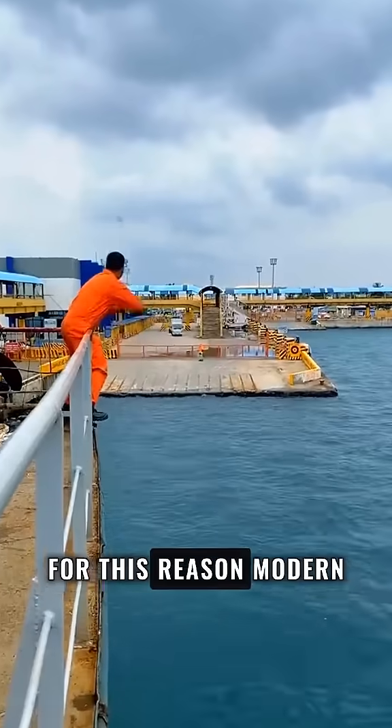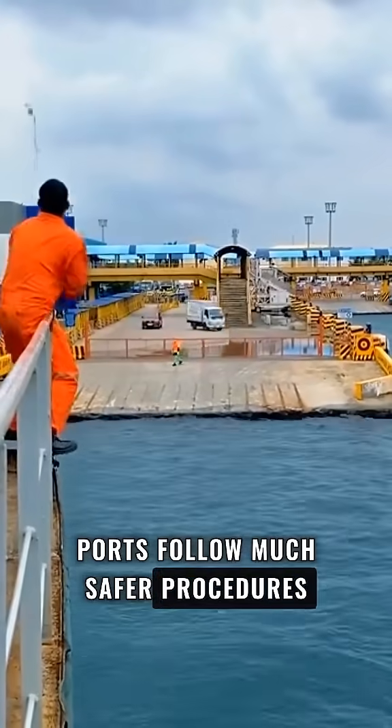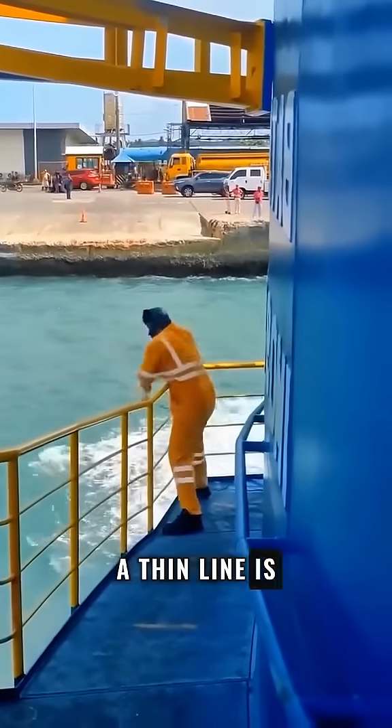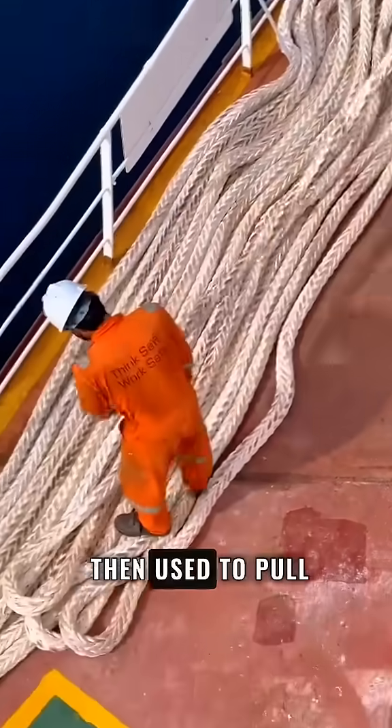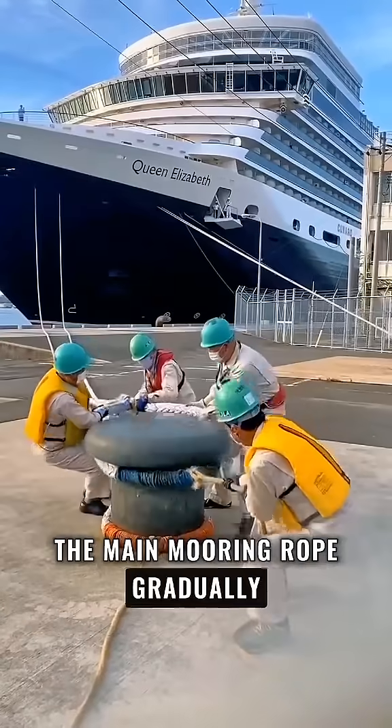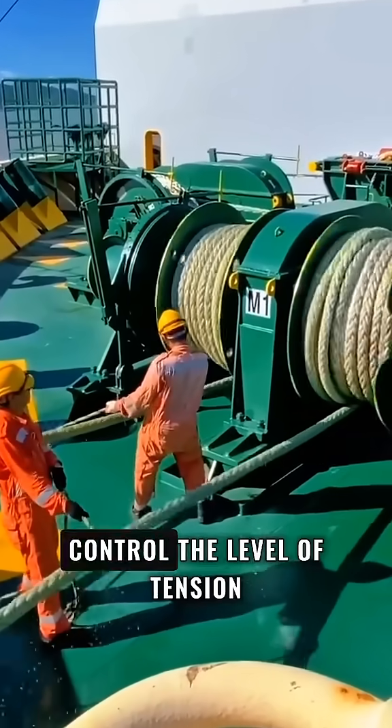For this reason, modern ports follow much safer procedures. Instead of throwing the main rope, a thin line is first thrown or even fired toward the berth. This small line is then used to pull the main mooring rope gradually, while mechanical devices carefully control the level of tension.